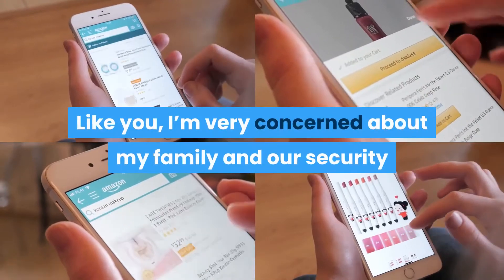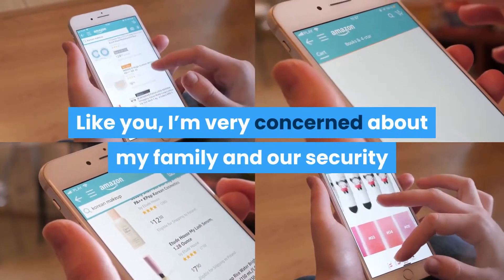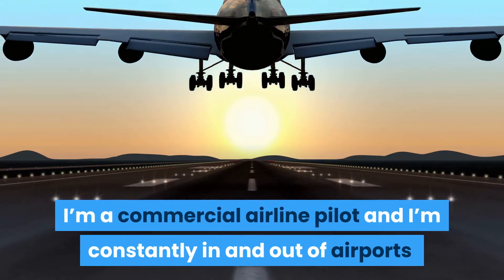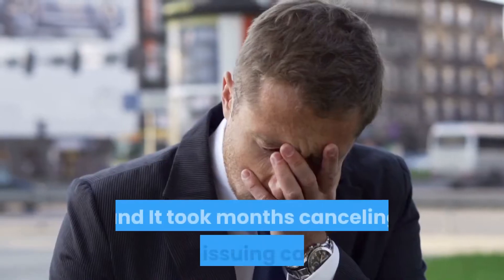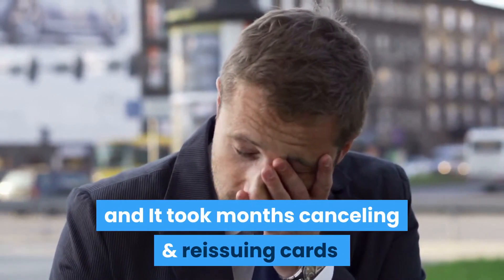Like you, I'm very concerned about my family and our security. I'm a commercial airline pilot and I'm constantly in and out of airports. A friend on another airline had their identity stolen and it took months canceling and reissuing cards.